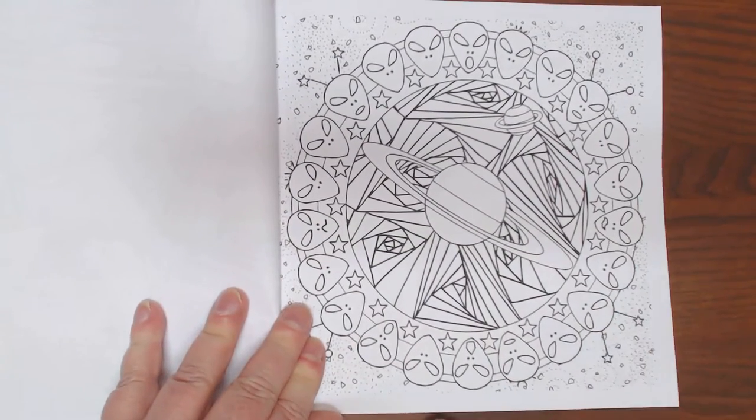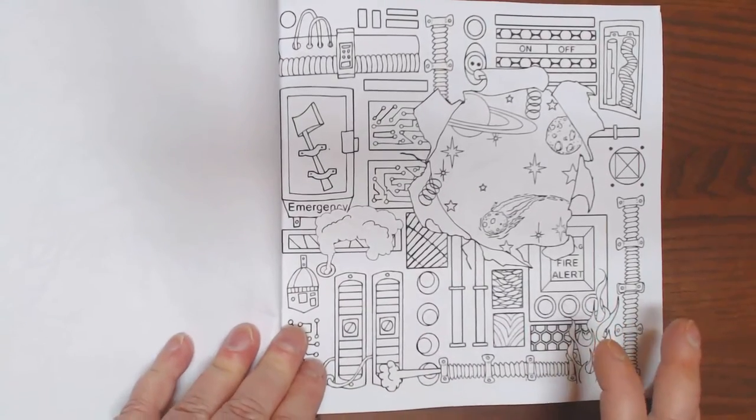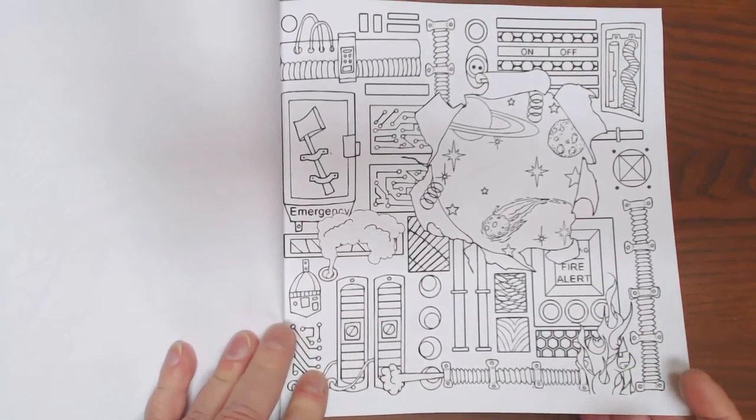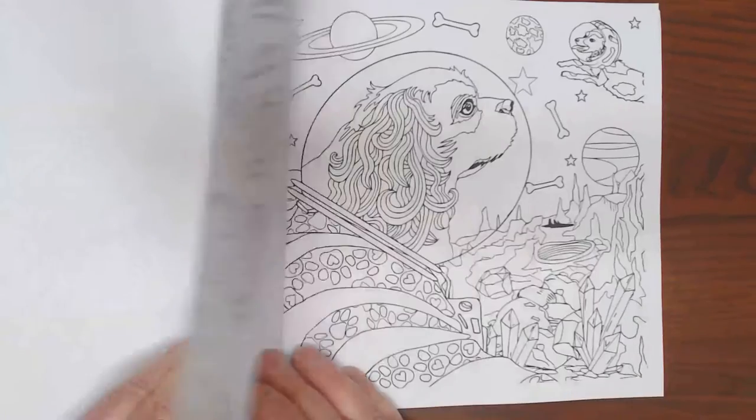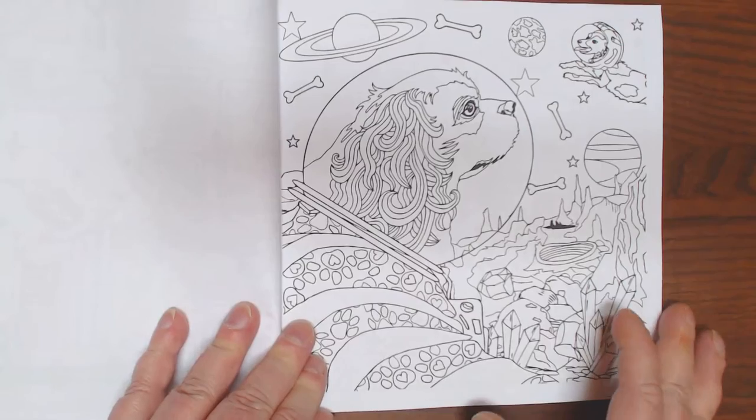An alien Mandela - beautifully done, don't you think?